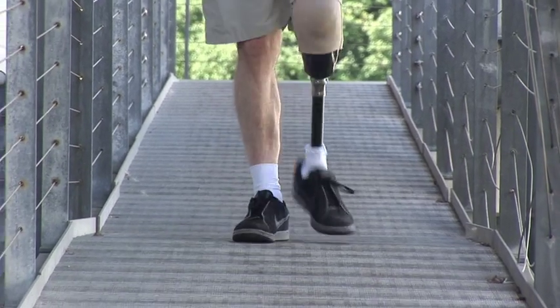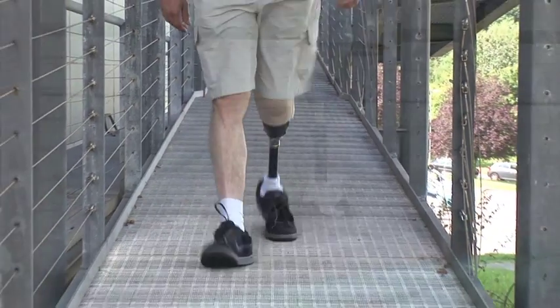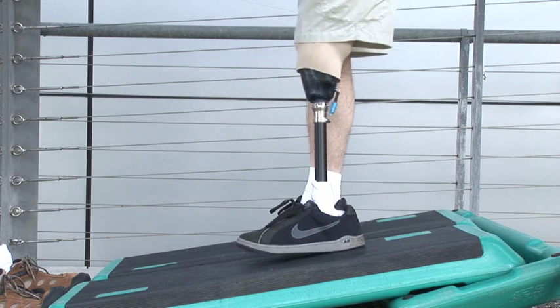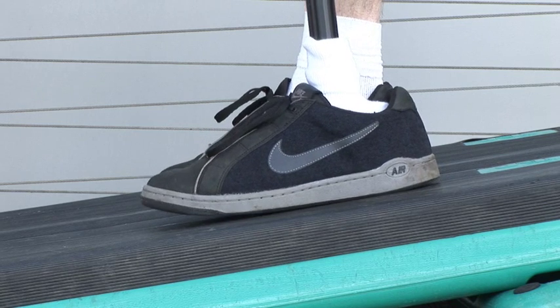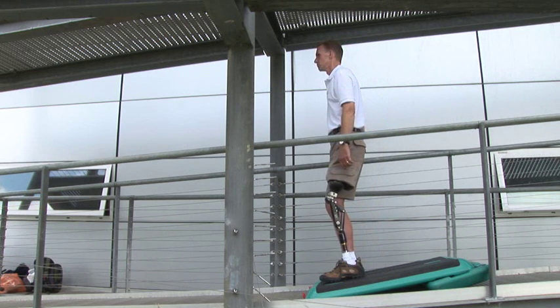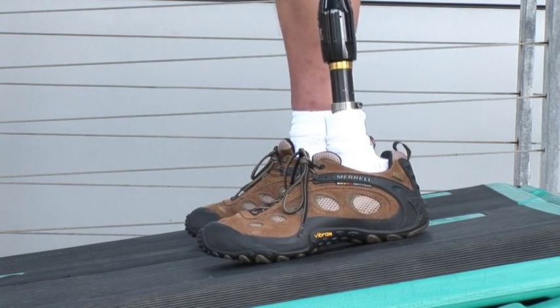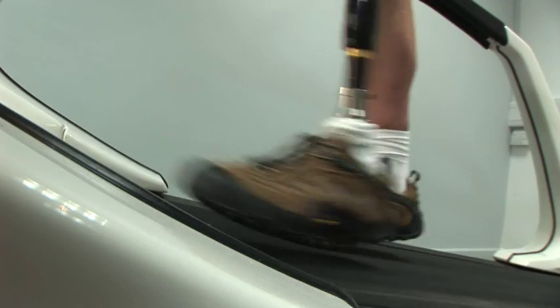A conventional foot forces the leg to one position. This can be optimised for walking on the flat, but it would not adapt to an incline and will force an unnatural posture, stressing the rest of the body. We can see with this conventional foot that the body is swaying from the hip to maintain balance on this incline. But the posture is straight with Echelon. This translates into easier and stress-free walking on a variety of slopes.